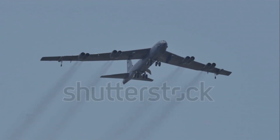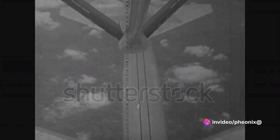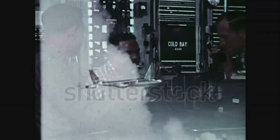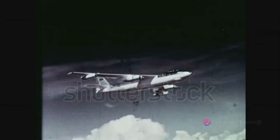And so, the B-52 Stratofortress was born — a symbol of power and a deterrent during the Cold War. This machine, born out of a time of great tension and uncertainty, would go on to prove its worth time and again, proving that sometimes old dogs can indeed learn new tricks.